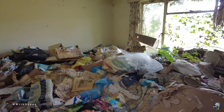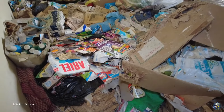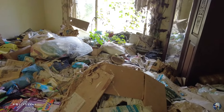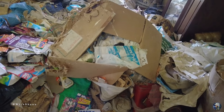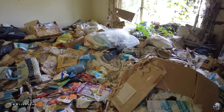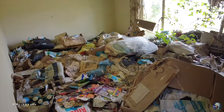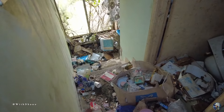Right, on to the next room. Just popped my head through here and as you can see, just more junk, man — loads of it in there. This is pretty much every room. Shame. And then we'll head back downstairs.